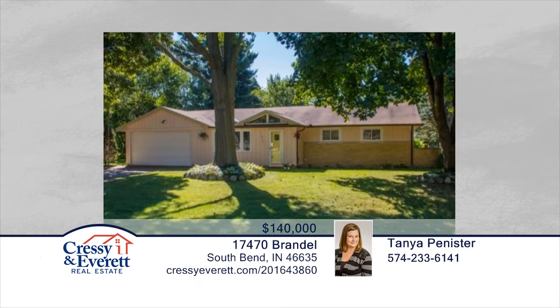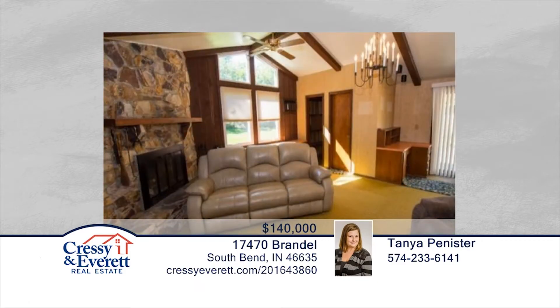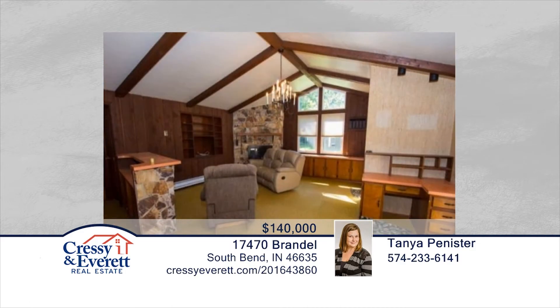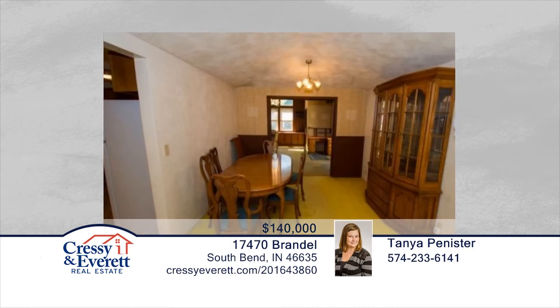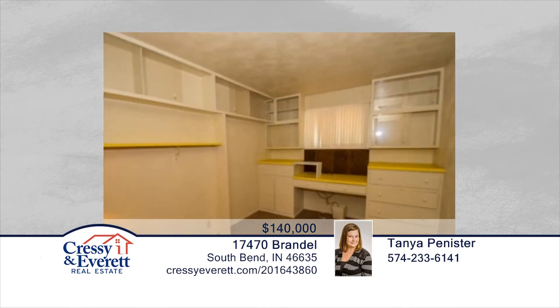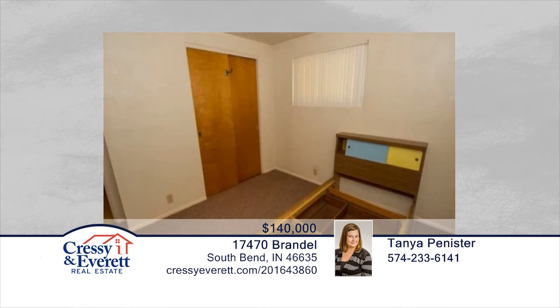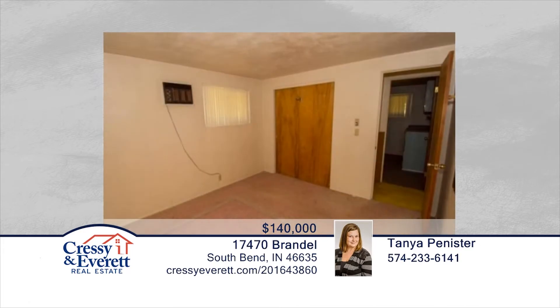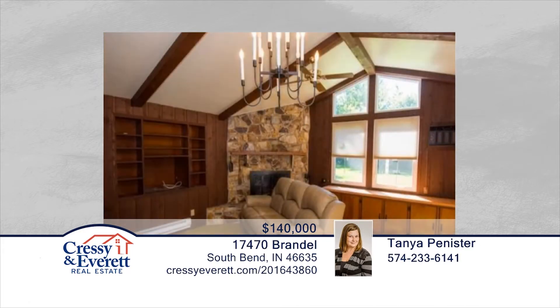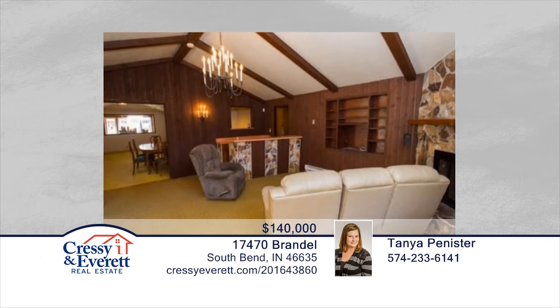Take a look at this beautiful four-bedroom, two-and-a-half-bath Swanson Highlands Home. This home has a lot to offer and features a large family room with fireplace, built-in bar, and doors to the patio area. This home was built in 1961 and has had one owner who was a contractor and prided himself on maintaining his home. Tanya Pennister would love to help you make this home yours. Call now to schedule a private showing.